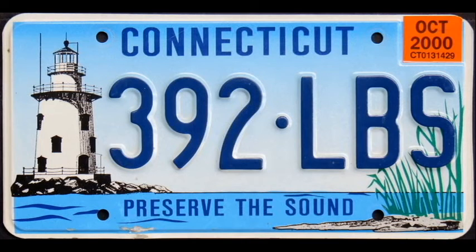The Long Island Sound plate has been a popular choice among Connecticut motorists. Thanks for watching, and see you next time on Behind the License Plate.